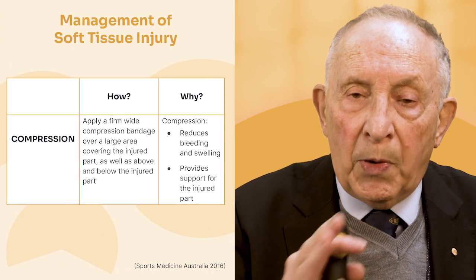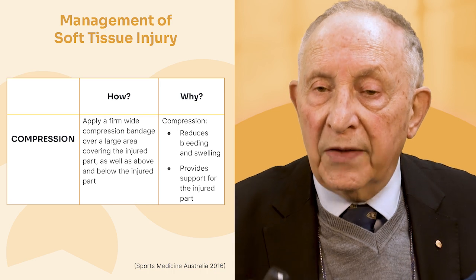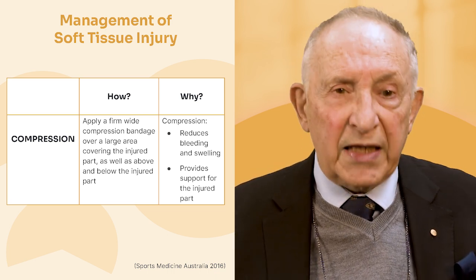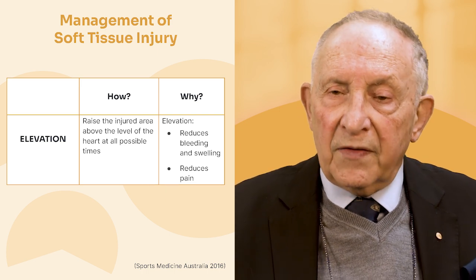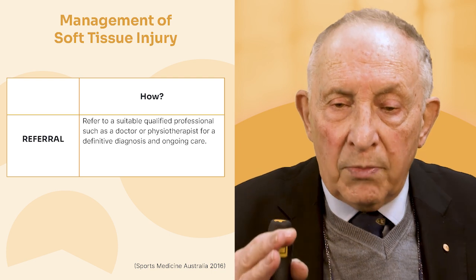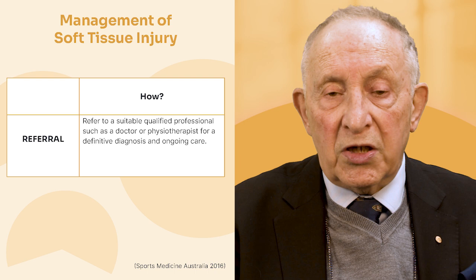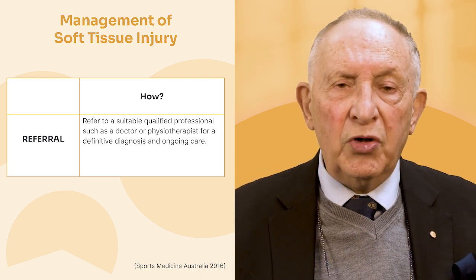Compression reduces bleeding, swelling, and gives support to the injured joint — that's important. We then elevate, which further reduces blood flow. And in most injury cases, we should have the athlete seen by a physiotherapist or, if necessary, a sports medicine doctor, depending on the level of injury.